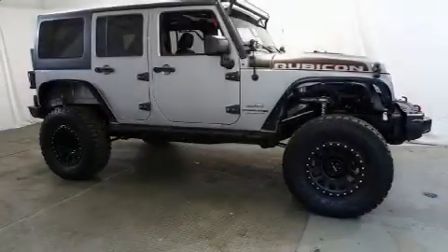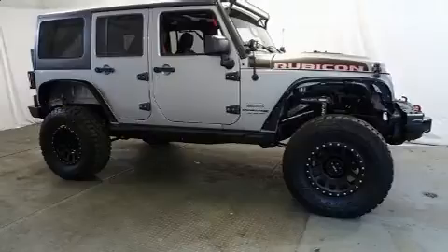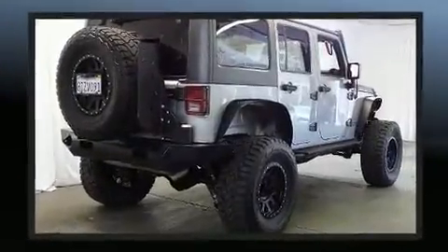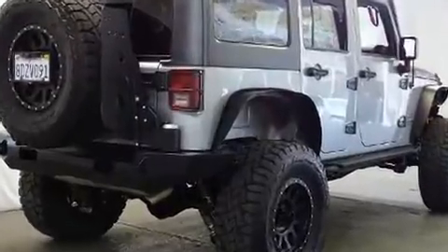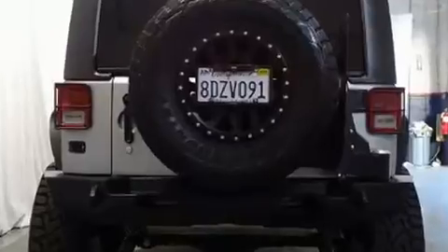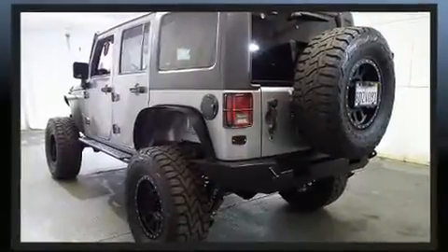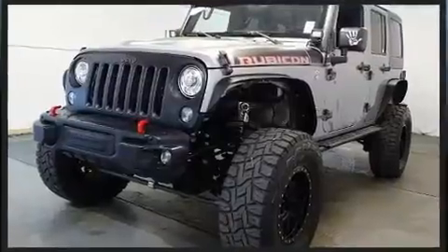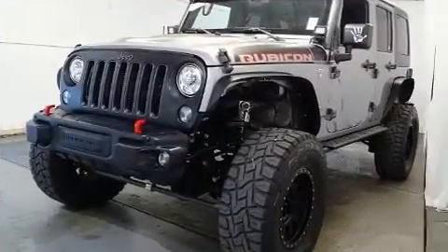You can expect a lot from the 2018 Jeep Wrangler JK with fewer than 25,000 miles on the odometer. This four-door sport utility vehicle prioritizes comfort, safety, and convenience. Under the hood you'll find a six-cylinder engine with more than 270 horsepower, and for added security, dynamic stability control supplements the drivetrain. Four-wheel drive allows you to go places you've only imagined.